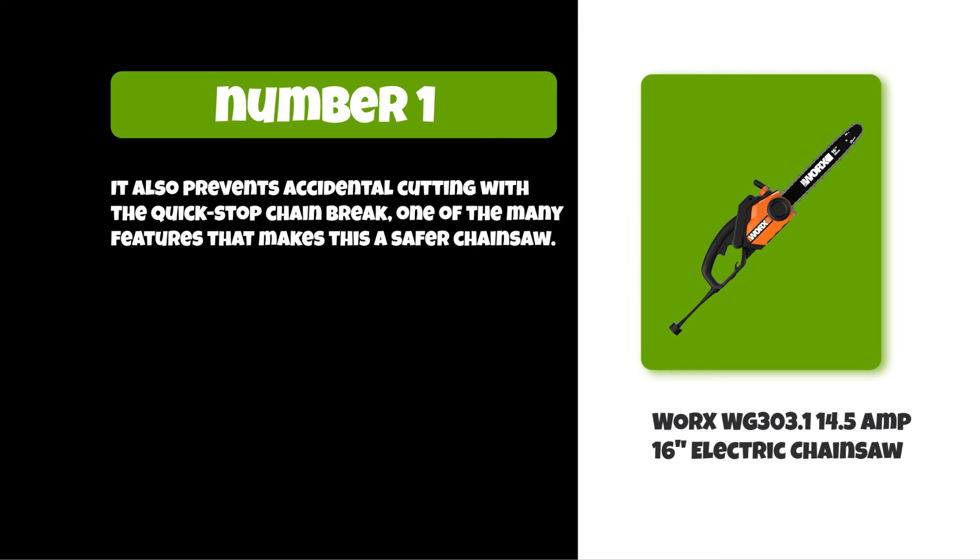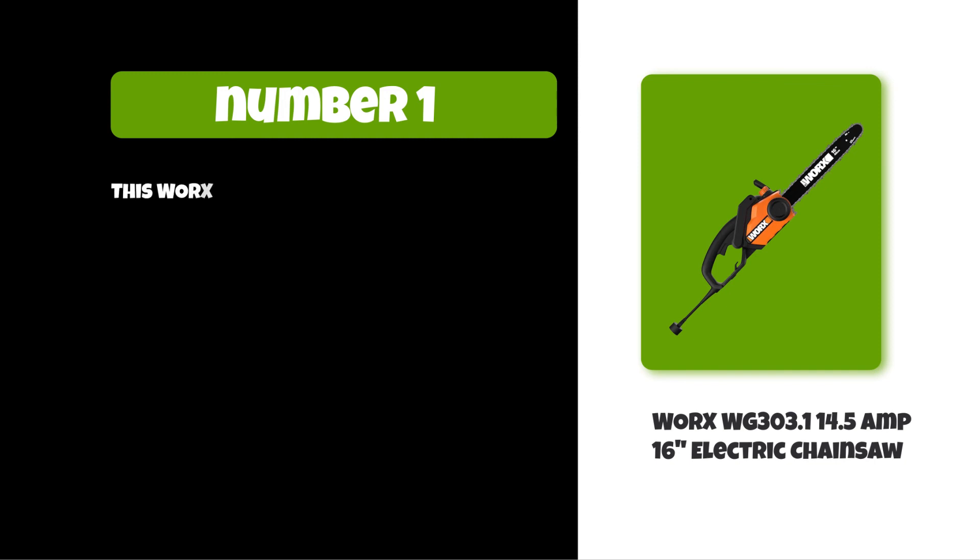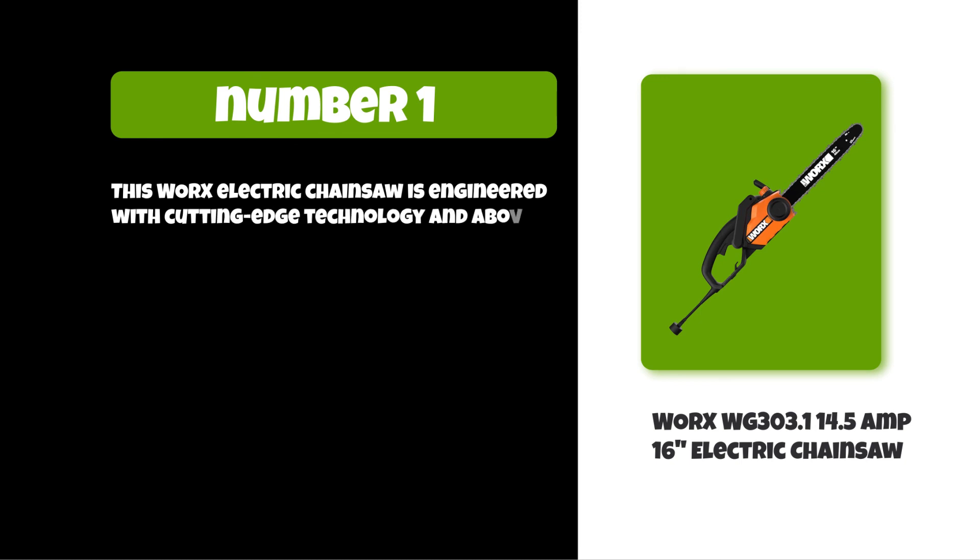The ergonomic front handle gives you a comfortable grip along with leverage for both vertical and horizontal cutting. This Worx electric chainsaw is engineered with cutting-edge technology and above-modern efficiency standards, designed to last.